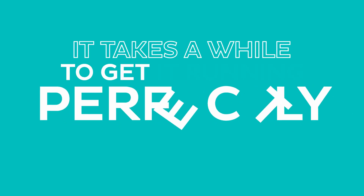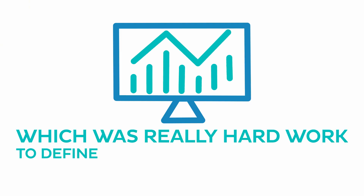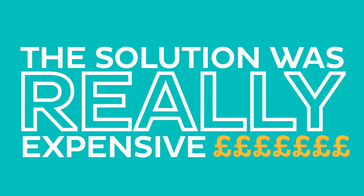It takes a while to get monitoring running perfectly — this is a challenge when you want to have good monitoring. I used different monitoring solutions before. We used Dynatrace, but it was really hard work to define the metrics you want to see. The solutions were really expensive, so that was not an option.